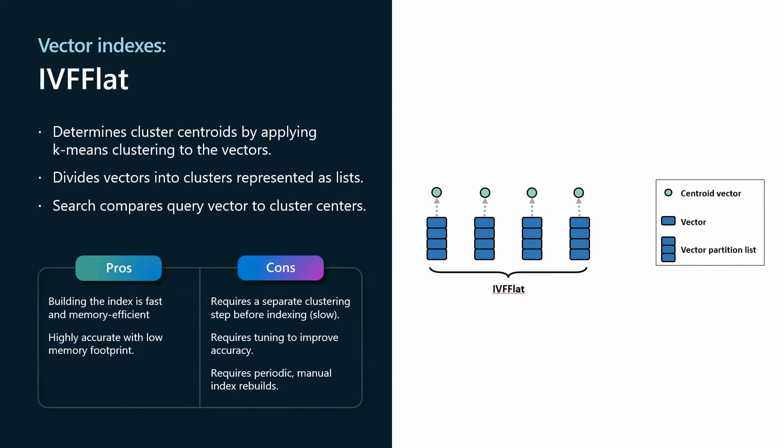For vector indexes, we support IVF flat today. IVF flat is a partition-based index that splits your data into lists using k-means clusters. These lists contain vectors close to the center of the cluster. The search compares the query vector to cluster centers. You tune them by setting the number of lists and how many centers are probed. IVF flat has a faster build and uses less memory with high accuracy, but you do need to rebuild indexes regularly if you have lots of deletes and inserts and updates.